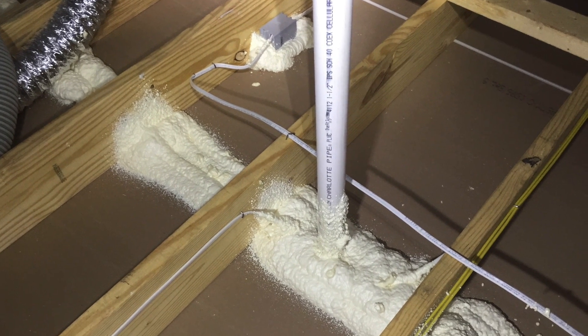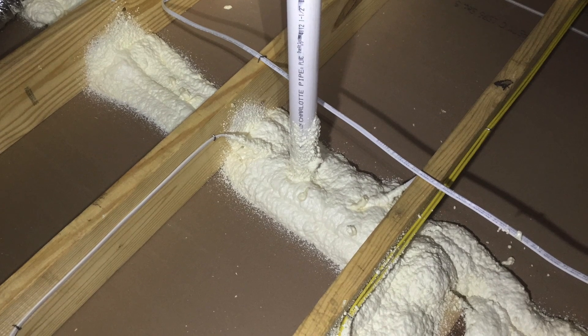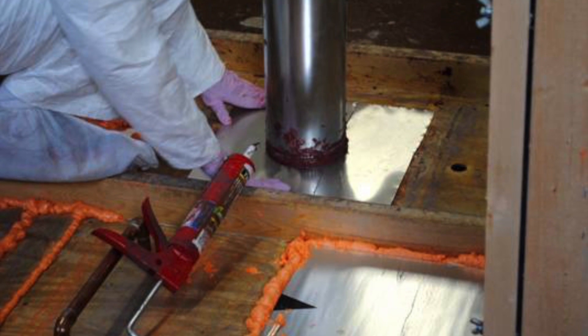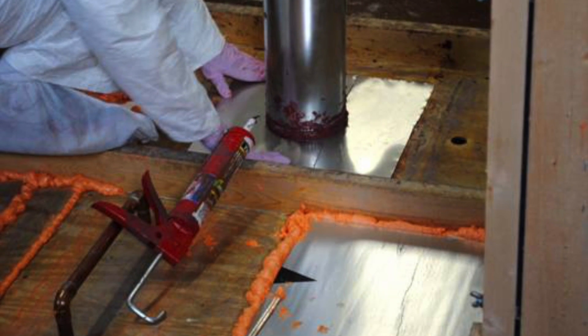We seal all the electrical penetrations, plumbing penetrations, and top plates — which are the tops of the walls that can be seen from the attic — as well as HVAC penetrations such as supply and return registers. We also seal any chases that carry HVAC, electrical, and plumbing, and even chimney flues from the main level of the home into the attic space.